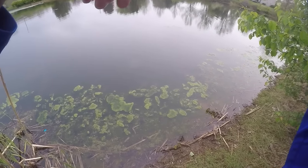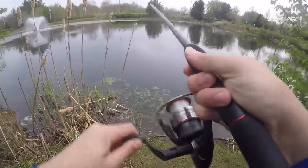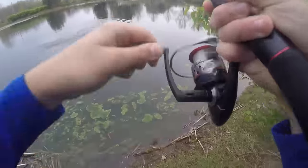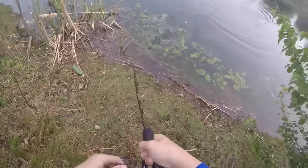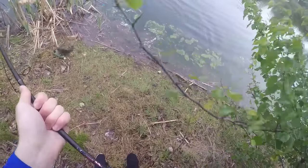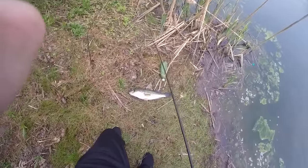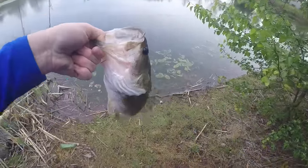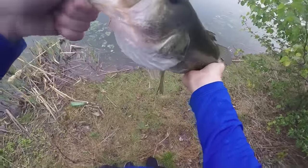That's a bite. Another one. This guy's a good fighter. He's a nice fish — this is a nice fish right here. Goose! Get over here, dude. Nice fish. I'm not going to weigh this guy, but I got to say he's probably about two and a half pounds. It's probably the biggest fish I've ever caught in this pond. This pond doesn't usually hold too many big ones, but I guess I was wrong. Let's get him back.